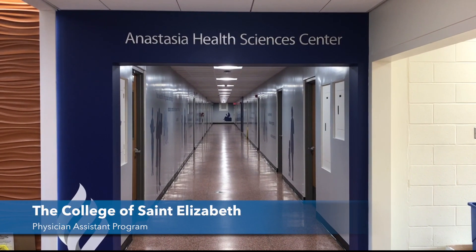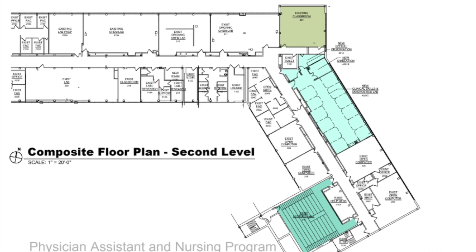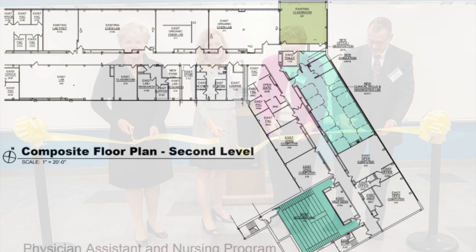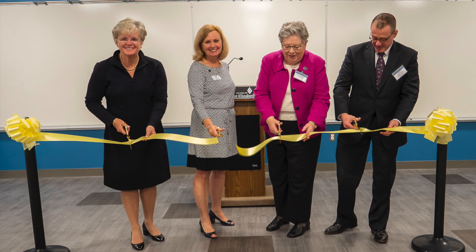Welcome to the Anastasia Health Sciences Center at the College of St. Elizabeth. We recently renovated over 6,000 square feet of existing space to provide the physical facilities necessary for the Physician Assistant Program.